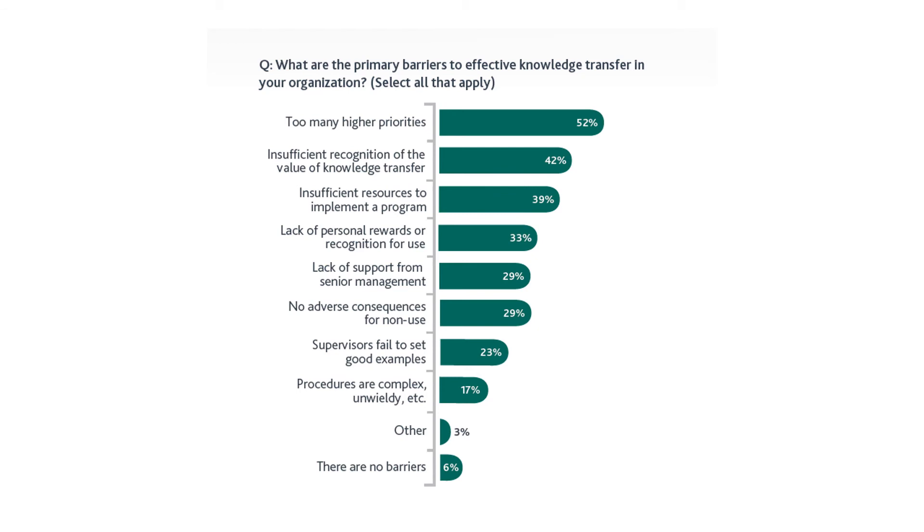The fifth barrier is lack of support from senior management — 29%. This is quite interesting because in a previous video we saw that even C-level executives, including the CEO, might be involved in the knowledge transfer process. Yet 29% of organizations feel they do not have support from senior management.